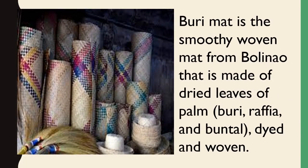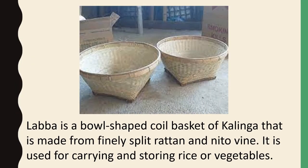Buri mat is a smooth woven mat made from dried leaves of palm, buri, raffia, and buntal, dyed and woven. Laba is a bowl-shaped coil basket of Kalinga, made from finely split rattan and nitovine. It is used for carrying and storing rice or vegetables.